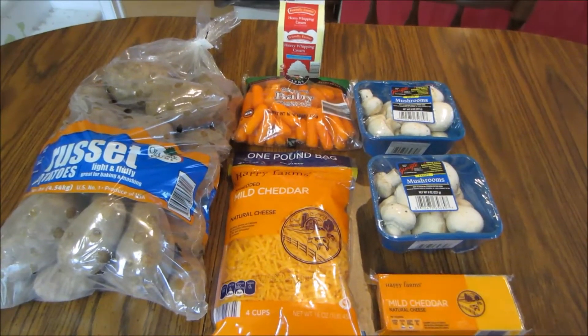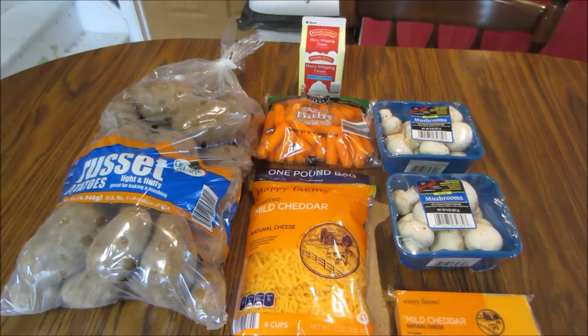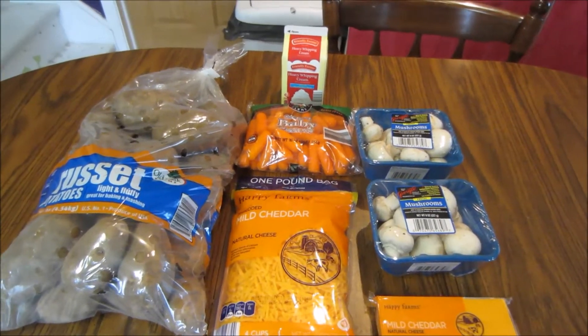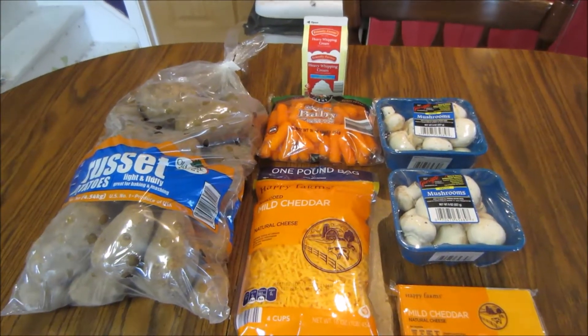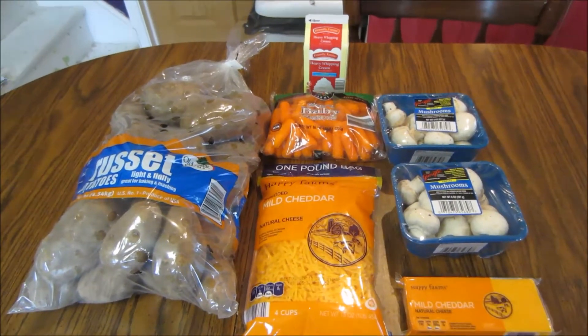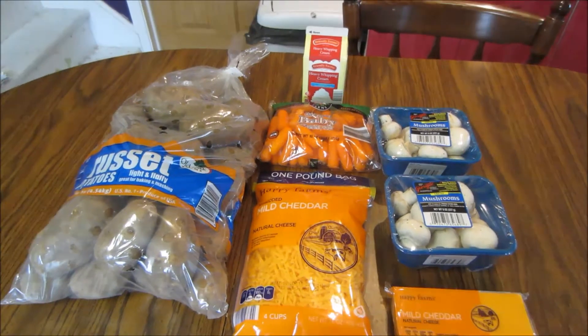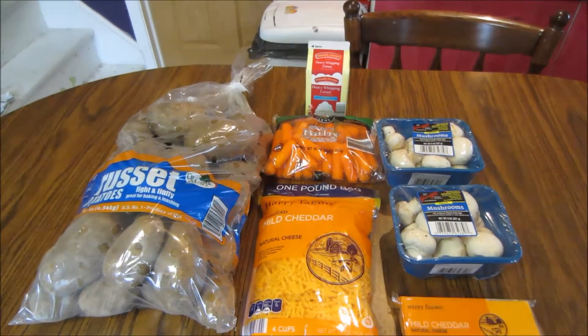Hey guys, it's Kayla from Killing It with Coupons, and here's my Aldi haul for you this week. If you guys follow my Aldi haul regularly, you know how I compare the Walmart everyday low price to the Aldi everyday low price. I like to compare the two just to see how much I'm actually saving at Aldi, because normally when you go to Aldi you don't actually get to see how much you save with a traditional grocery store.